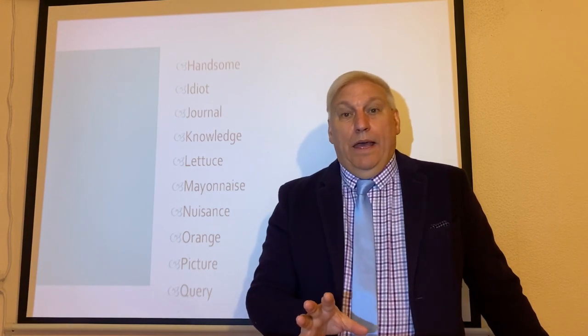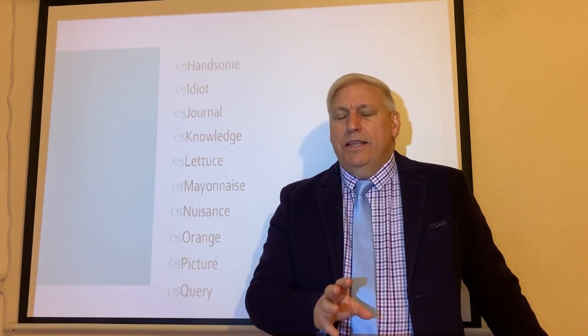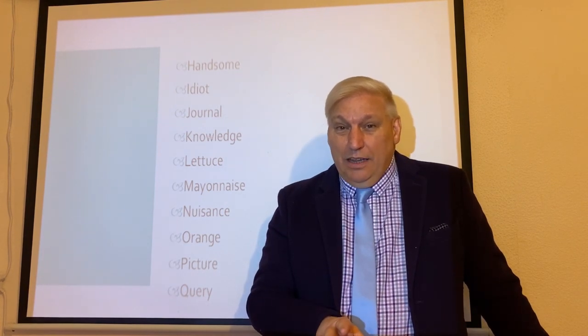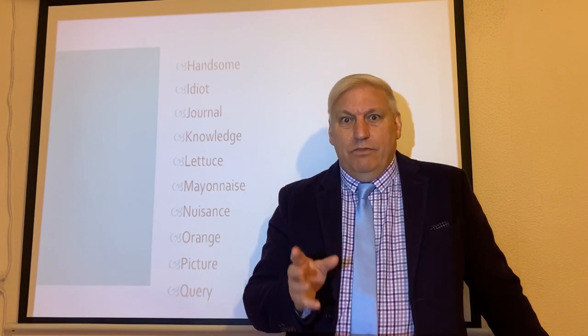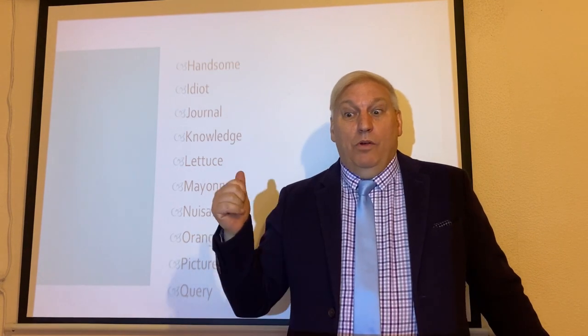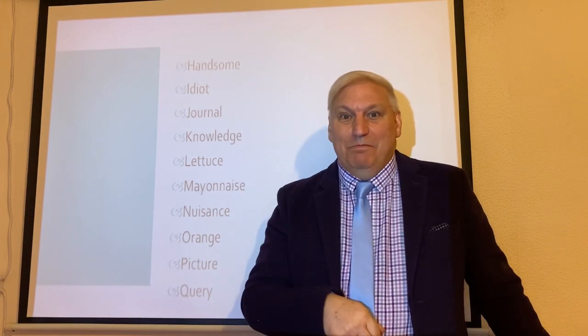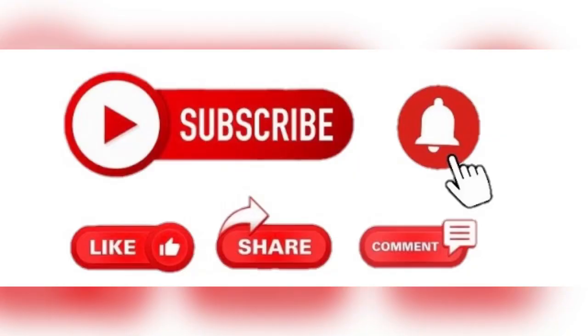I'm going to stop there and we will do some more next time. It's been lovely spending some time with you. I hope you've enjoyed it and I hope it's helpful. I really look forward to seeing you next time when we'll carry on with the rest of the list. Take care. Bye-bye.